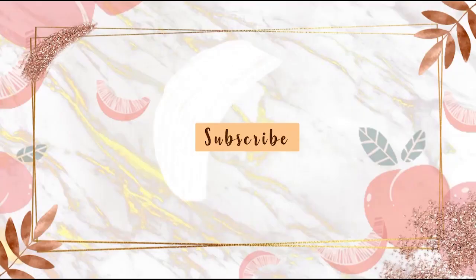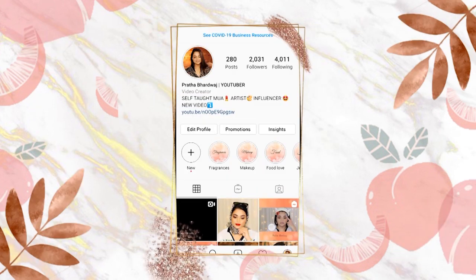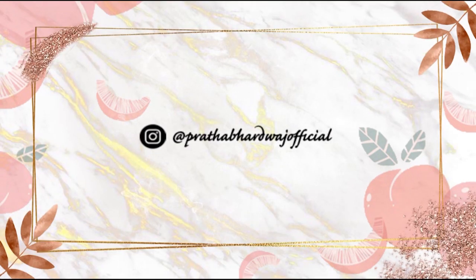Before I get into it, don't forget to subscribe to my channel to be a part of the peach pack and tap on the notification bell icon to get notified every time I upload. I'm also super duper active on Instagram and share about my personal life over there, so follow me on Instagram to connect better with me.